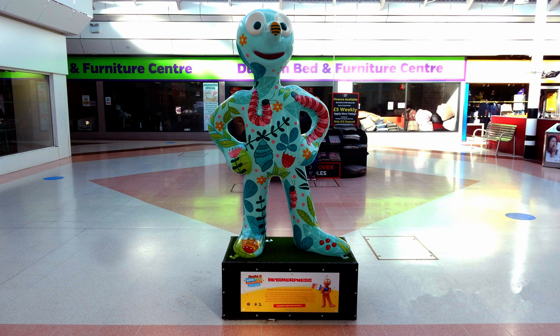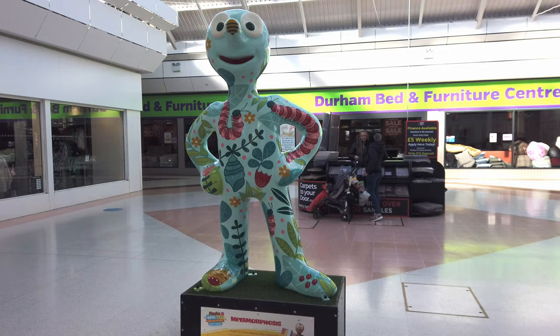Morph number nine: Metamorphosis. One of two Morphs that were located in Wallsend Forum. Created by artist Donna Newman, who wanted to depict the life cycle of the butterfly.